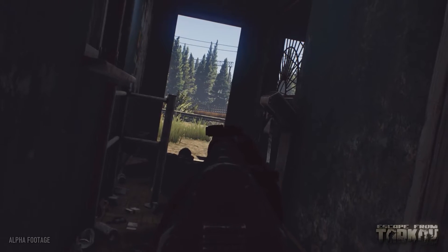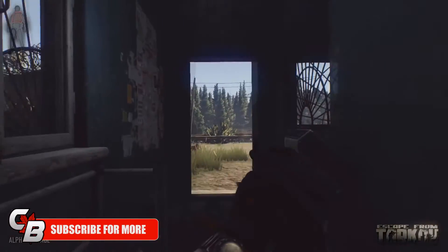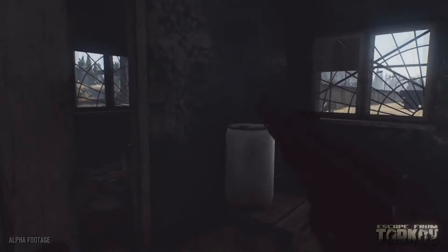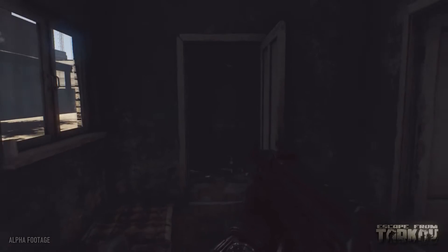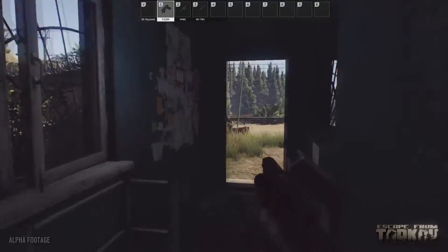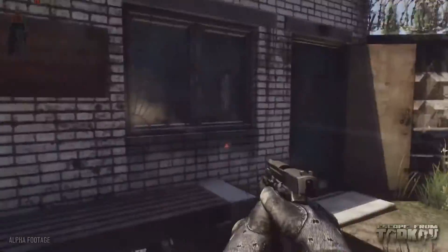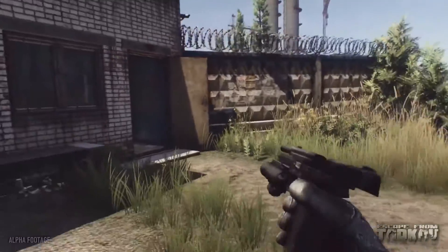Anyway, if you guys enjoyed this video feel free to give it a like and subscribe to the channel if you're not already, for more content like this. Let me know what you think about Escape from Tarkov down below — do you think it's going to be good, or do you think it's all hype? As always, thank you guys for checking out this video. This has been the Canadian Baconer — stay crispy, and I'll see you in the next video. Peace.